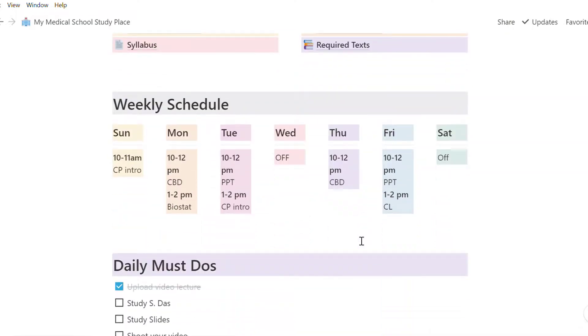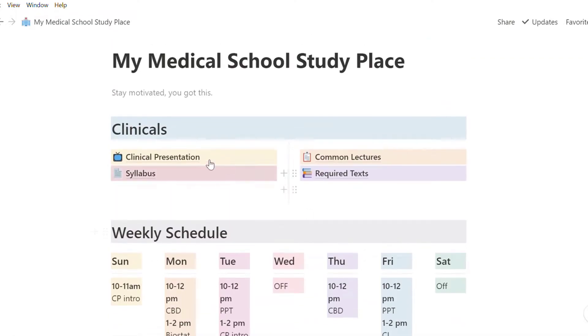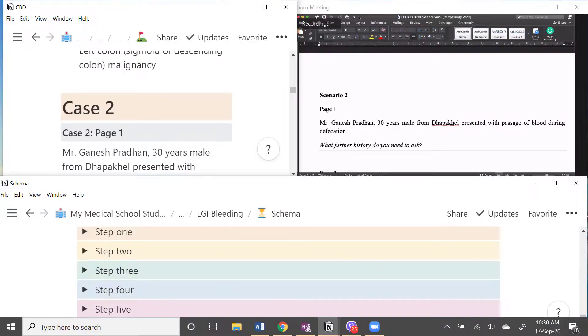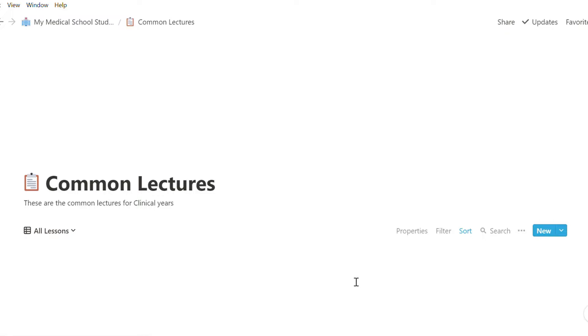Here I have a workspace for my medical school. In my college, we are taught in two ways — first, lectures, and second, in small groups, where we are told to make presentations about a hypothetical case.